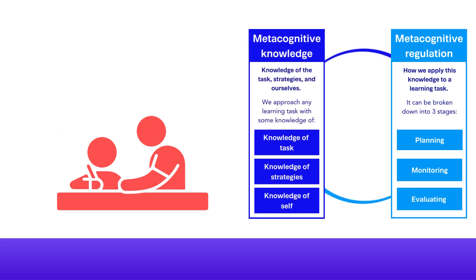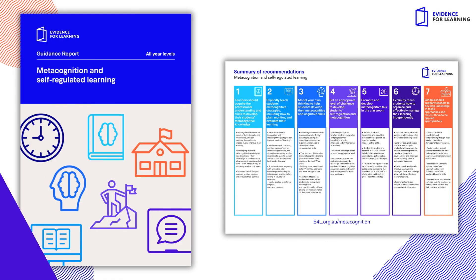Weaving metacognition teaching habits into our daily practice can help students like Adam to know what to do when faced with a new challenge. E4L's Metacognition Guidance Report offers recommendations to support the implementation of metacognition in schools.